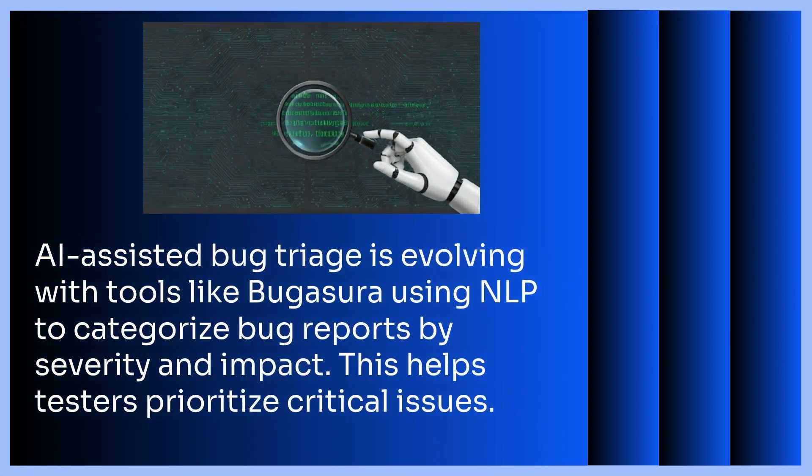AI-assisted bug triage is evolving to become more intelligent. Tools like Bugasura are incorporating natural language processing to analyze bug reports and automatically categorize them based on severity, impact, and even potential root cause. This allows testers to focus their efforts on the most critical issues first.